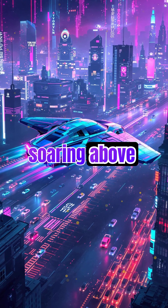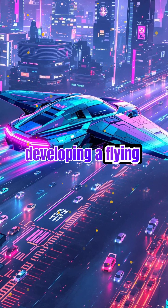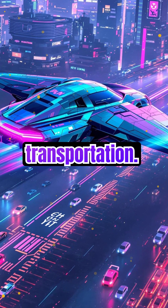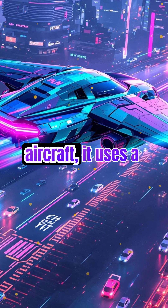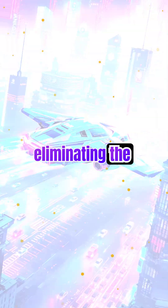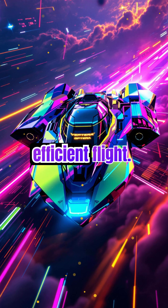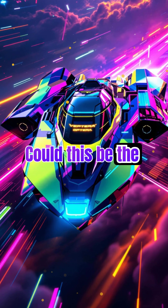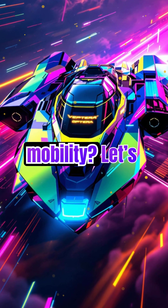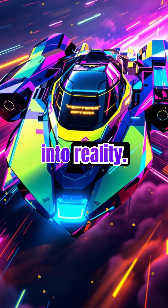What if your daily commute involved soaring above traffic instead of sitting in it? Jet Opterra is developing a flying car that could revolutionize transportation. Unlike traditional aircraft, it uses a unique fluidic propulsion system, eliminating the need for large, noisy rotors. This means quieter, more efficient flight. Could this be the future of urban mobility? Let's explore how Jet Opterra is turning science fiction into reality.